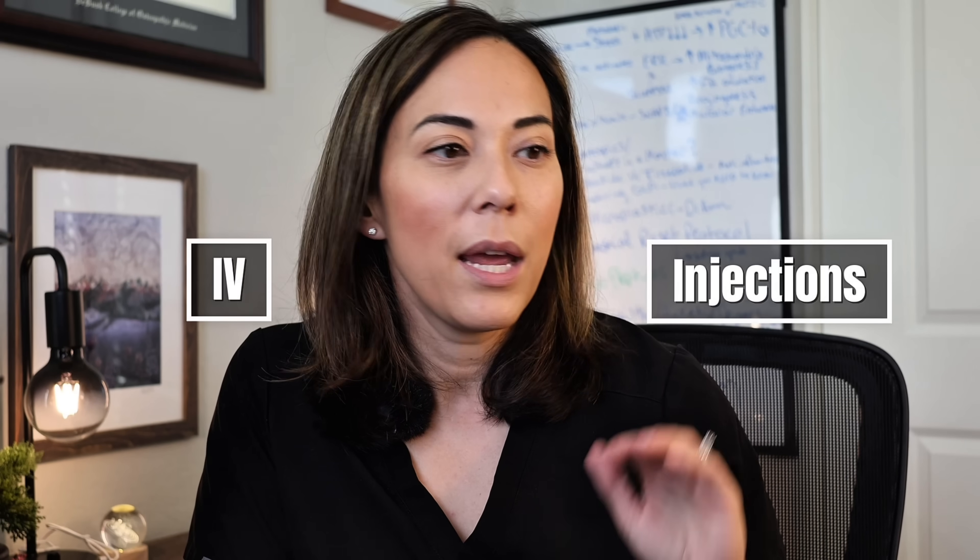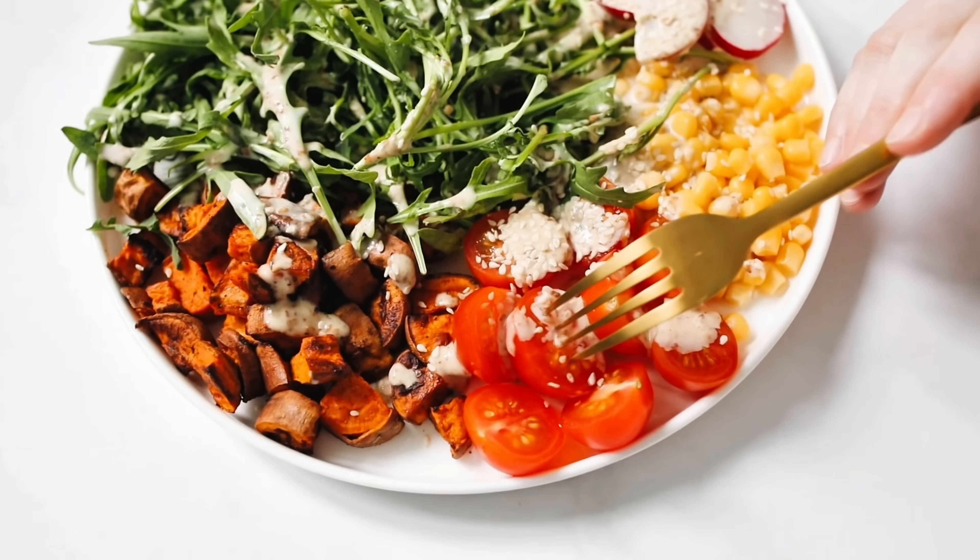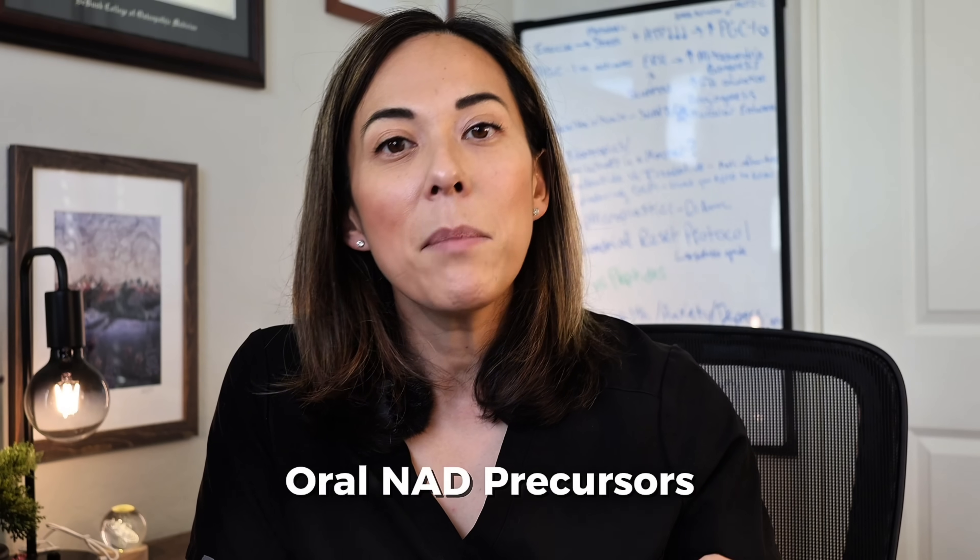Basically to slow down aging, keep their energy tanks full, and potentially ward off neuronal decline in the brain — it sells itself. There are different ways you can boost NAD levels: IVs and injections will give you a mainline of actual NAD, you can also eat a very healthy diet, or you can supplement with oral NAD precursors that metabolize into NAD. Most people will take 500 to 1,000 milligrams a day.